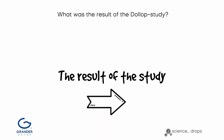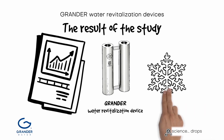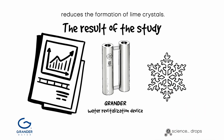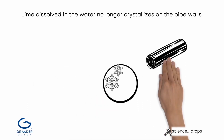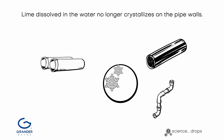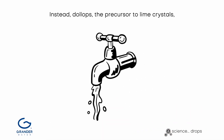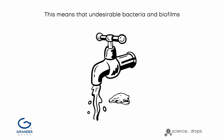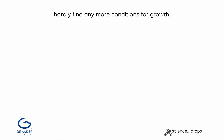The study proves that the use of Grander water revitalization devices reduces the formation of lime crystals. The practical benefit: lime dissolved in the water no longer crystallizes on the pipe walls. Instead, dollops — the precursor to lime crystals — form and are flushed out with the water flow. This means that undesirable bacteria and biofilms hardly find any conditions for growth.